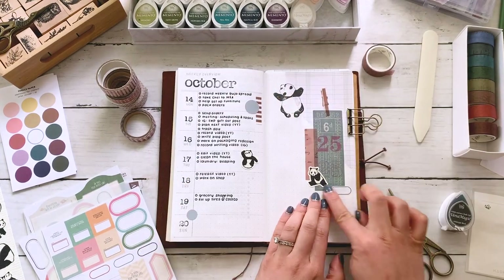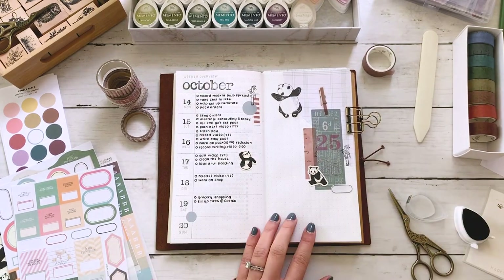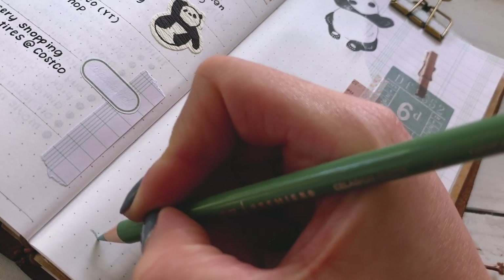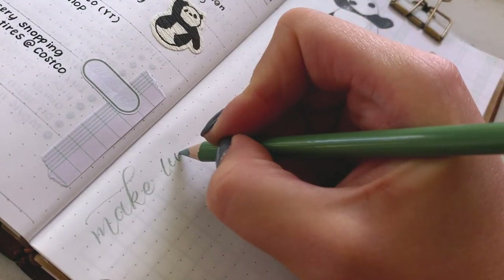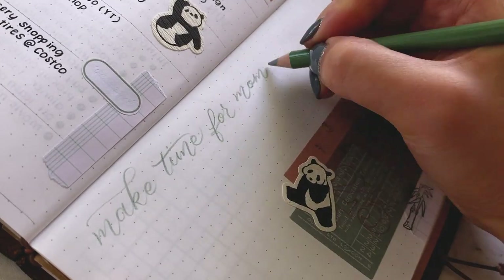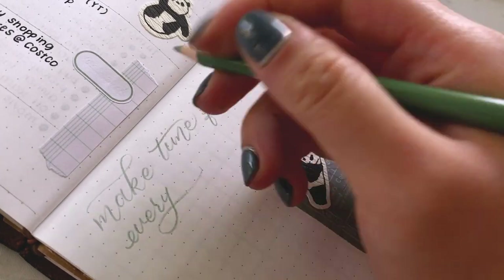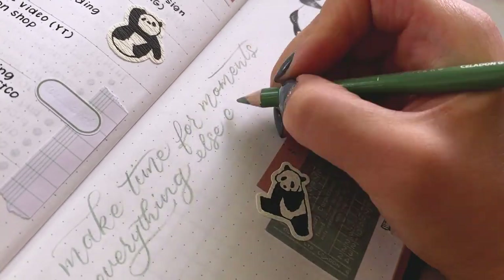As I was thinking about pandas and just taking my time, I thought I would use this quote that's on the Kuroku postcard: 'Make time for moments, everything else can wait.' I thought it would be nice to have that in a nice script on the side next to the pandas. So this is the Prismacolor Premier — it's really soft. When you press down harder it leaves a thicker, darker line, and on the upstrokes it leaves a nice faint line. So I'm going to experiment with doing some pencil calligraphy, going back to basics.